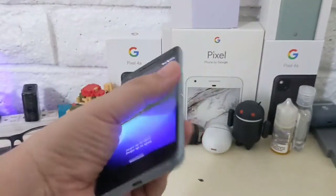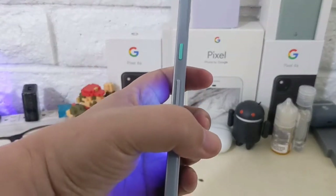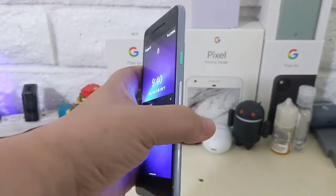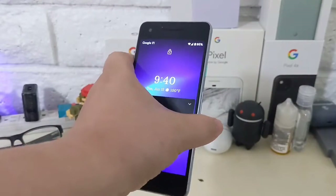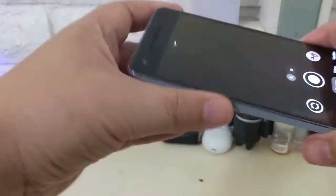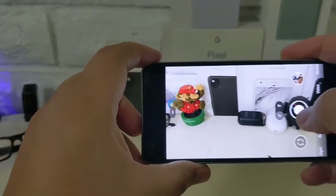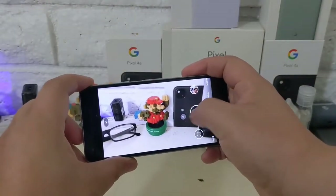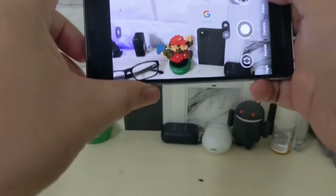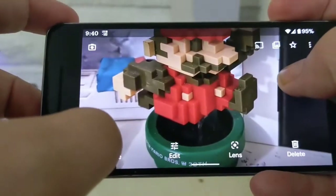One slight problem with the Pixel 2 is the battery size — I believe it's around 2700 to 2815 mAh, somewhere around there. It's a very small battery, so if you're picking up a used one, the degradation could mean less than two hours of screen-on time, meaning you'd be charging it at least twice a day. If you get one refurbished or brand new sealed in the box, you should get at least a good four hours of screen-on time.